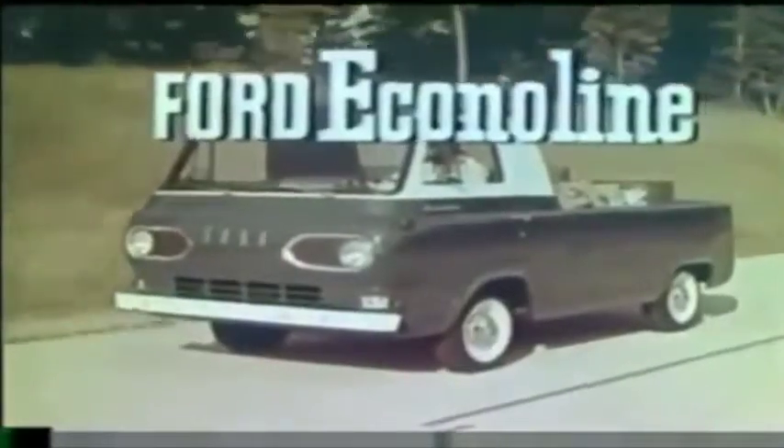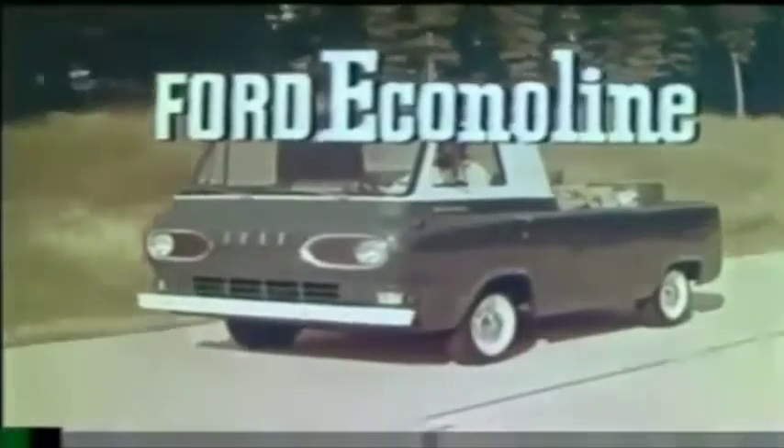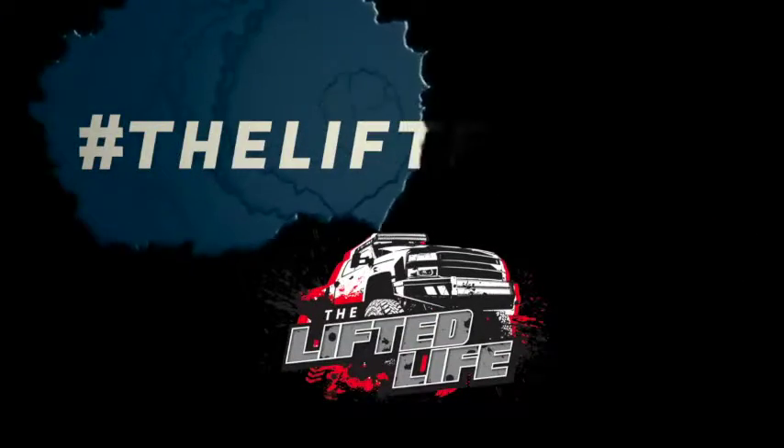It's the newest pickup from Ford, with a new shape, a new design, and a new name: Ford Econoline.